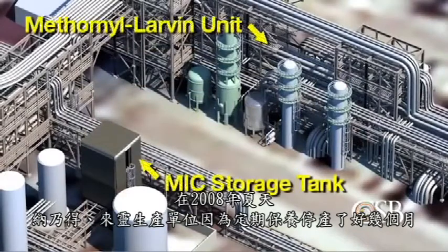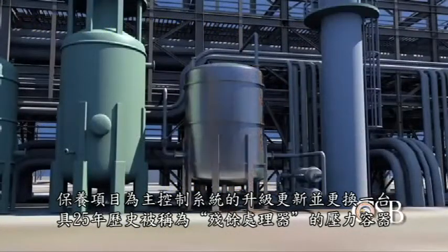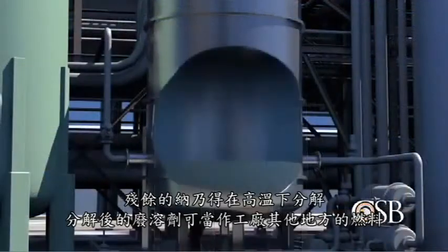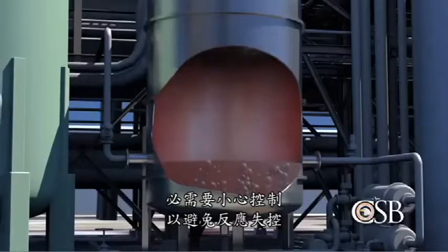During the summer of 2008, the Methamyl-Larvin unit was shut down for several months of scheduled maintenance, a major control system upgrade, and replacement of a 25-year-old pressure vessel called the Residue Treater. Inside this vessel, residual Methamyl was decomposed at high temperature so the waste solvent could be used as fuel elsewhere in the plant. This process released heat and needed to be carefully controlled to prevent a runaway reaction.